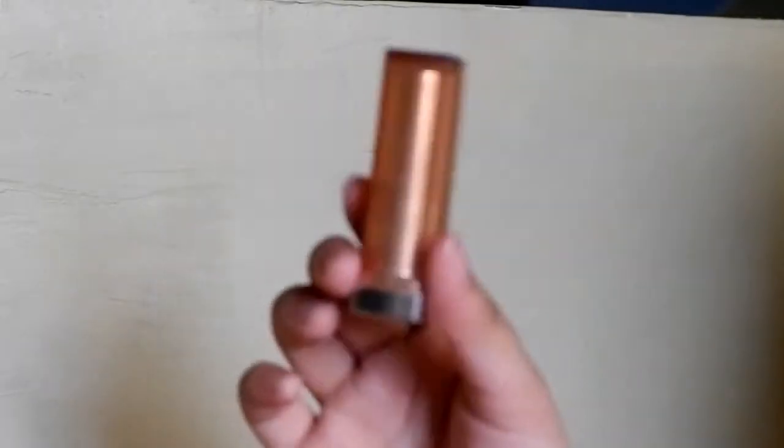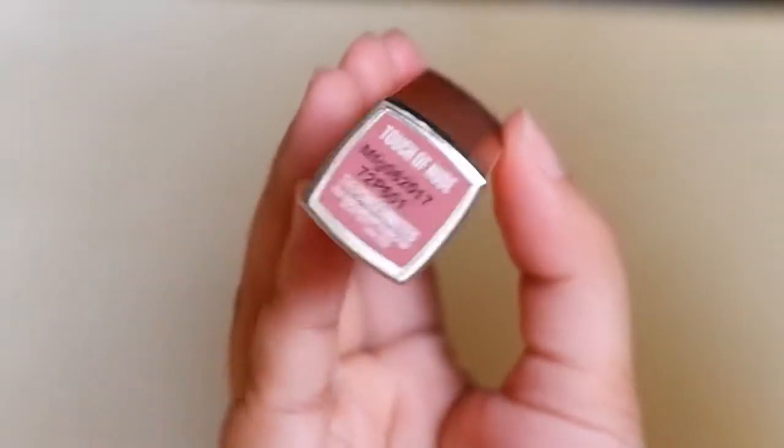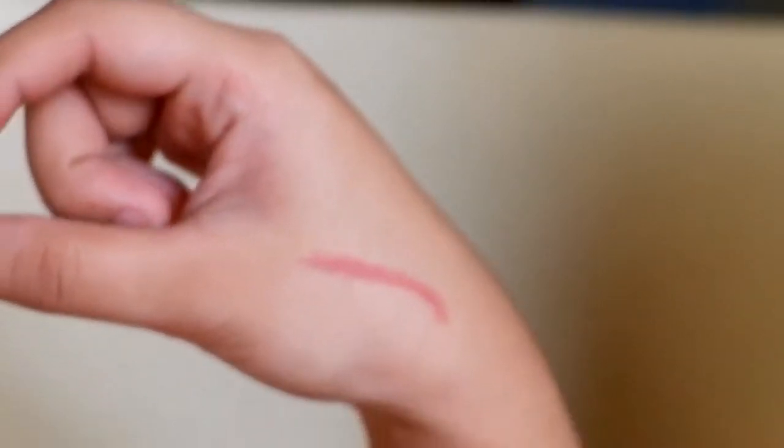Next is a Maybelline lipstick. I keep it in here because sometimes there are unexpected events. And the shade is of course the widely loved 'Touch of Nude.' When you swatch it, it's really nice.